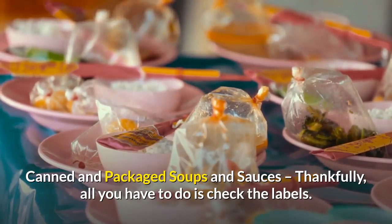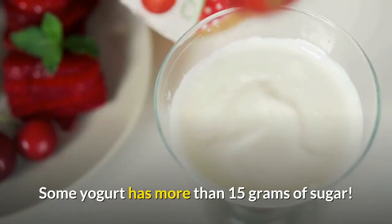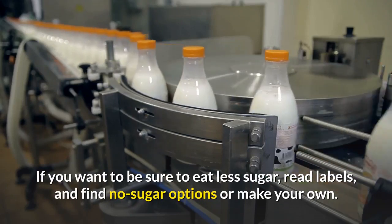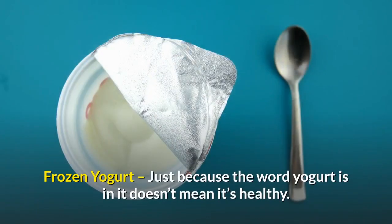Canned and packaged soups and sauces — thankfully, all you have to do is check the labels. Some yogurt has more than 15 grams of sugar. Even spaghetti sauce and gravy can have more sugar than soda pop. If you want to be sure to eat less sugar, read labels and find no-sugar options or make your own.